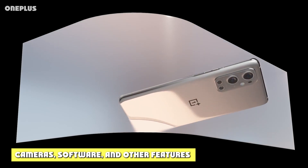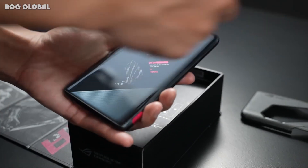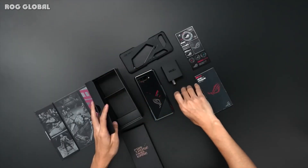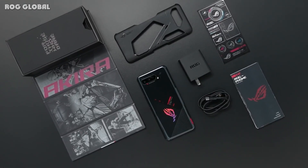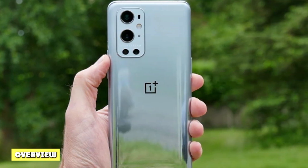One Plus Nine Pro vs ASUS ROG Phone 5 — Cameras, Software, and Other Features. The One Plus Nine Pro crushes the ROG Phone 5 in terms of cameras — there's just no contest. While we wouldn't say that the ROG Phone 5 is terrible, it certainly can't hold a candle to the best camera phones, especially the iPhone 12. The One Plus Nine Pro does measure up well, as One Plus put a major focus on camera improvements with this model.